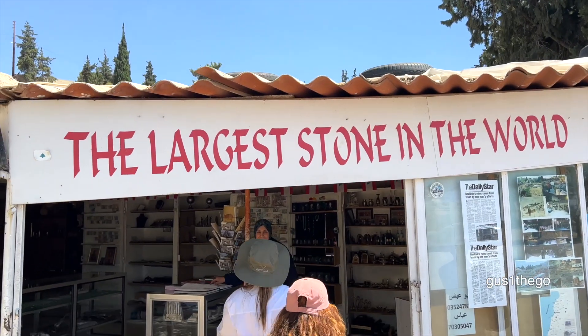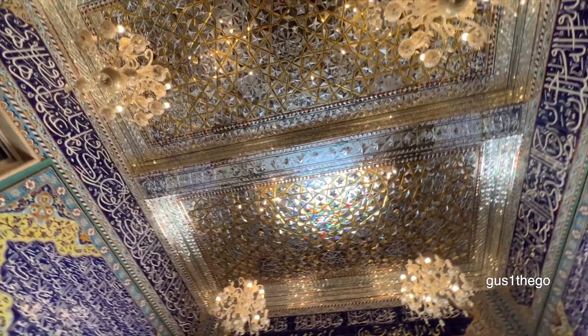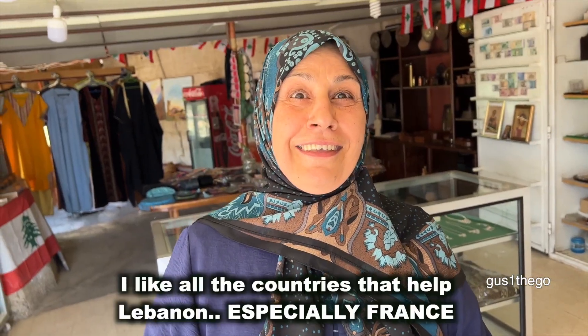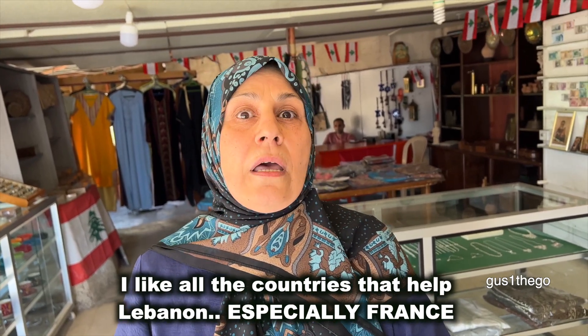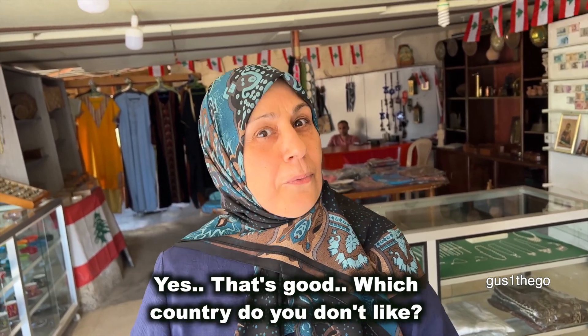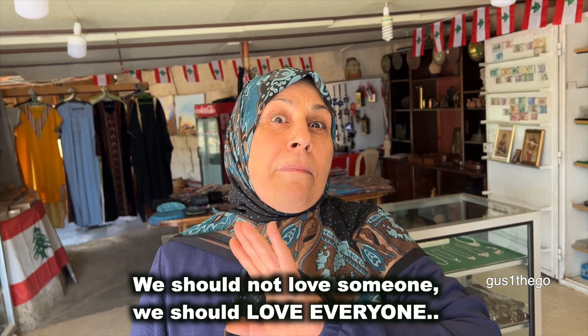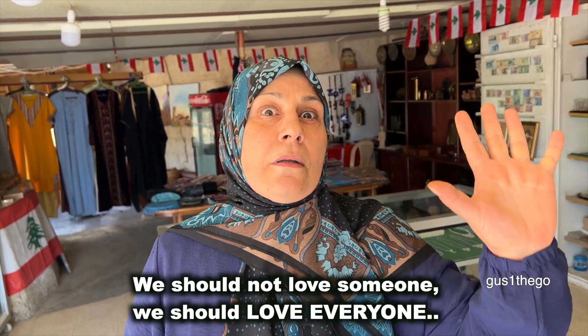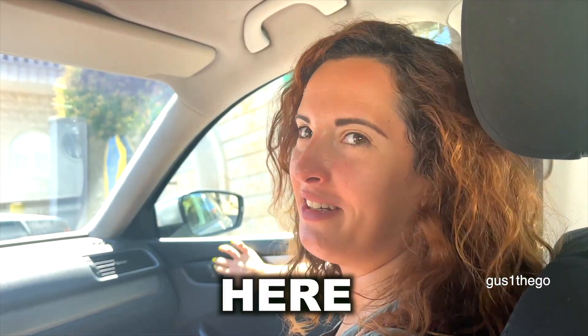Lebanon might be the third smallest country in the Middle East, but it has so incredibly much to see and so much hidden beauty. Definitely worth a visit. This is a hidden gem that nobody knows about. So this is a mosque — it's a Shia mosque. There are portraits of Shia leaders all over. And there is the tomb of Noah — the one who built the ark.